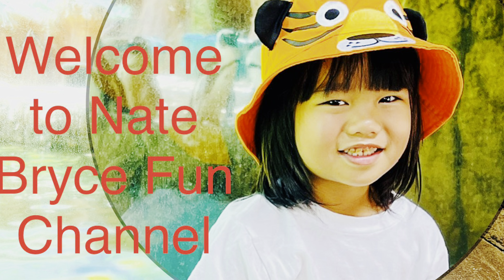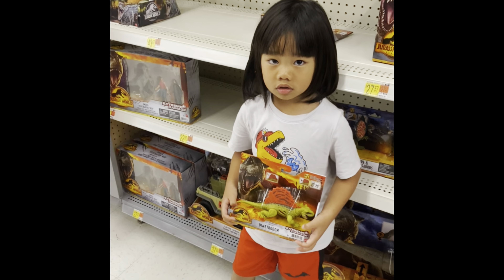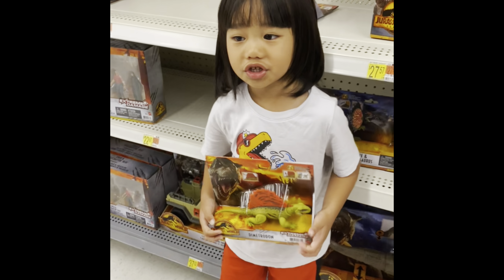Hi guys, welcome to Nate's Fun Channel. Hi guys, it's me Nate. Welcome to my Fun Channel.